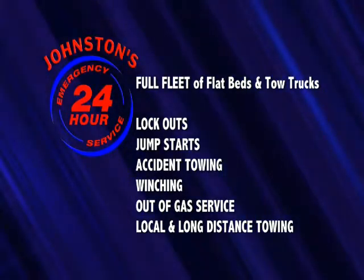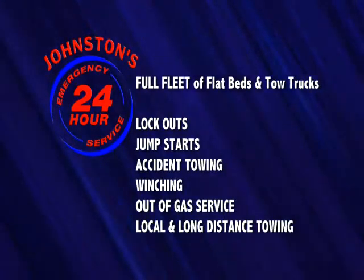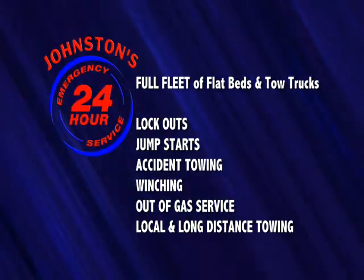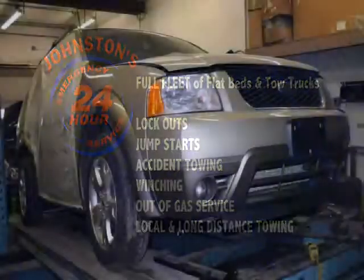Johnstons offers service for lockouts, jump starts, accident towing, winching, out-of-gas service, and local and long-distance towing. In an accident?